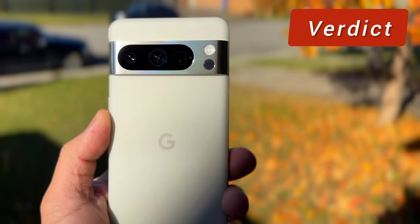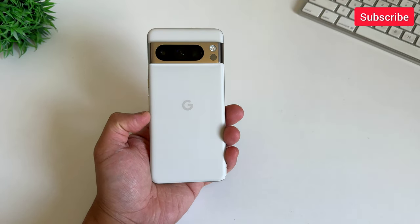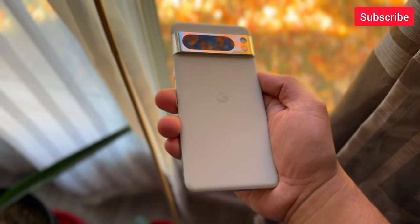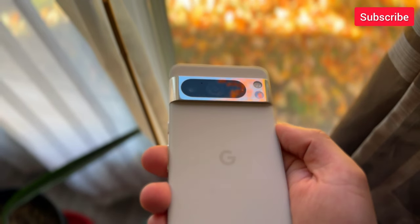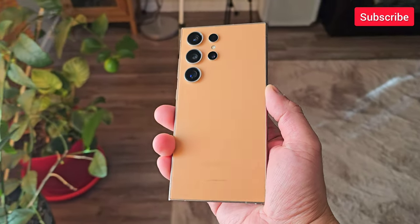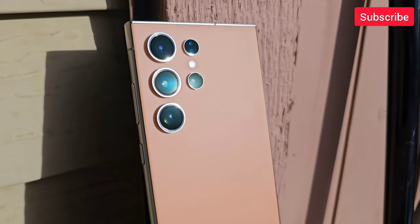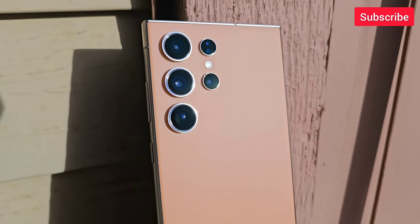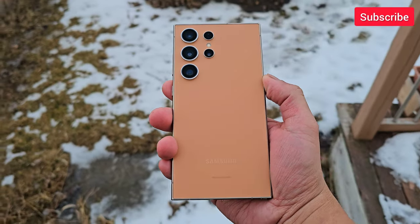Pixel 8 Pro is still the best value camera phone you can buy today. There's nothing wrong with the camera performance — it has great image quality and just so-so performance on video, but it is much more affordable than the competition. Well, if you don't have any budget concerns, with 4K slow motion, 8K video recording, tons of cool camera features, and that insane reach, Samsung Galaxy S24 Ultra might still be the best all-around camera phone.